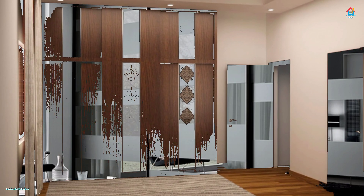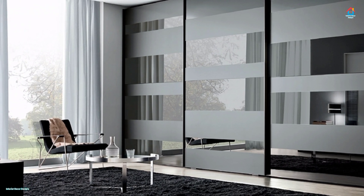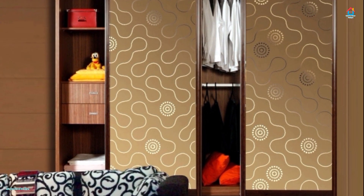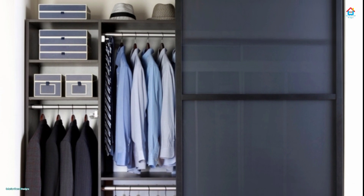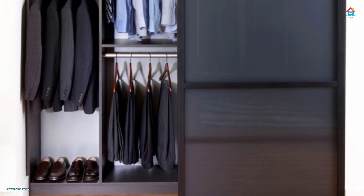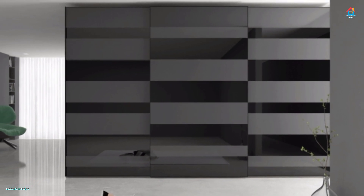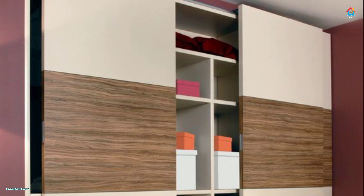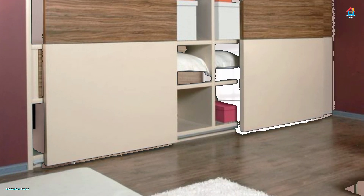The critical factor to consider while choosing the material for sliding doors is that it should be light so that the metal channel can bear the load easily. Generally, blockboard, particle board, plywood, and MDF are the preferred materials for sliding doors. However, glass or sliding mirror wardrobe doors are also commonly used in modern homes. It is inadvisable to use natural wood for sliding doors since it is prone to expanding and contracting, which may cause the system to not function smoothly.